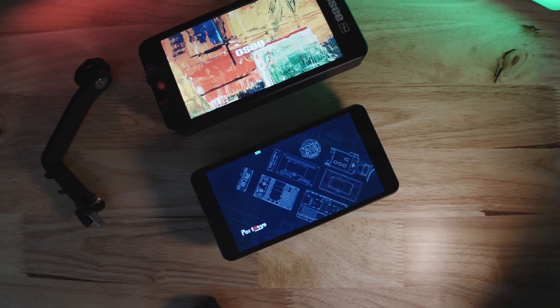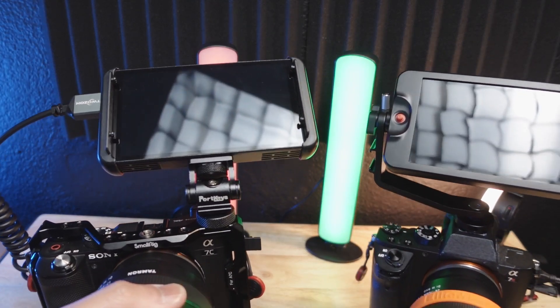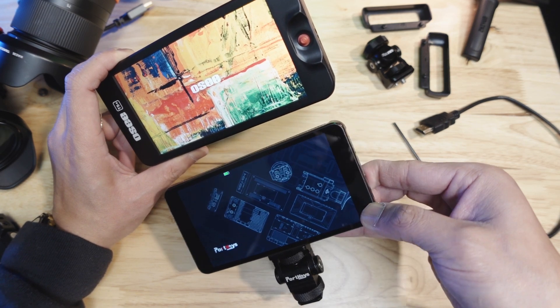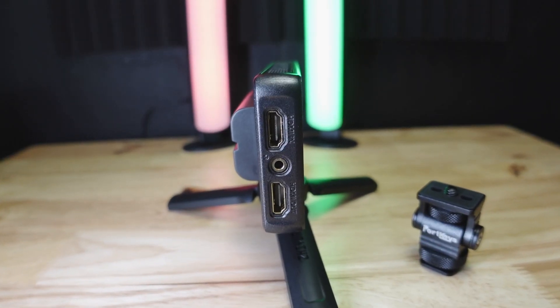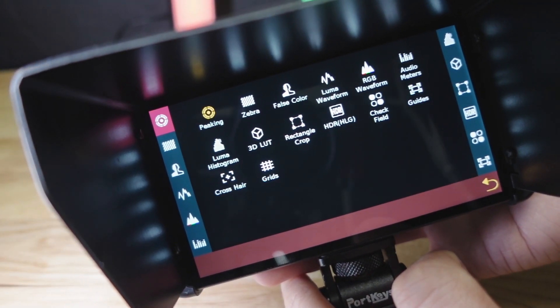Summarizing what we have so far: the OCT5 Plus has a bigger monitor but a clunkier user interface. The Portkeys has a slightly smaller screen, an intuitive touchscreen UI, and the option to output 4K via HDMI. I honestly struggled to decide, but at the end I'm going to keep the Portkeys PT5 Mark II. Number one, I mainly use this monitor in my indoor studio, so screen brightness is not my top priority — if I shoot outdoors, I'll just use the sunshade. Number two, I like the HDMI output on the Portkeys for future-proofing, in case I ever need to output to a recorder. And number three, I like the touchscreen interface a lot more than the joystick navigation.